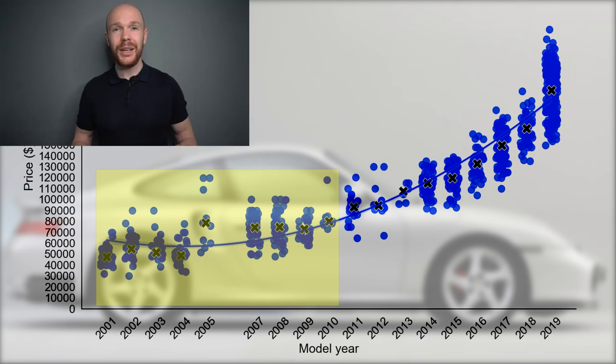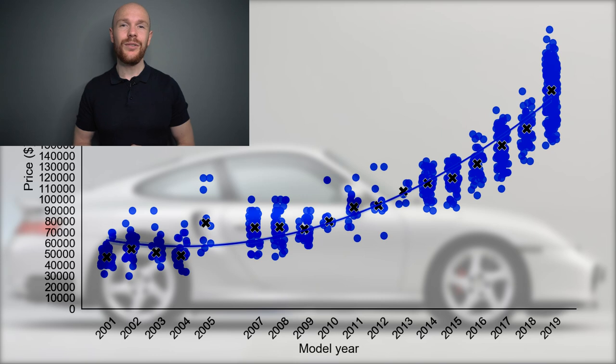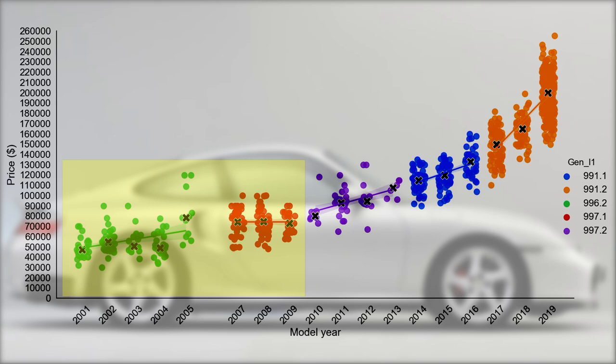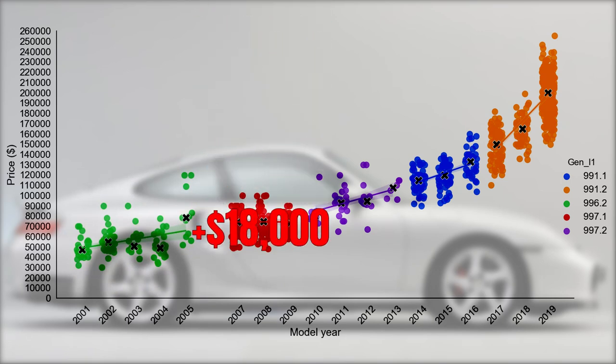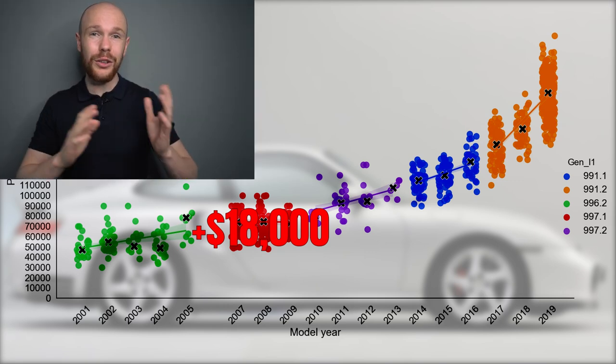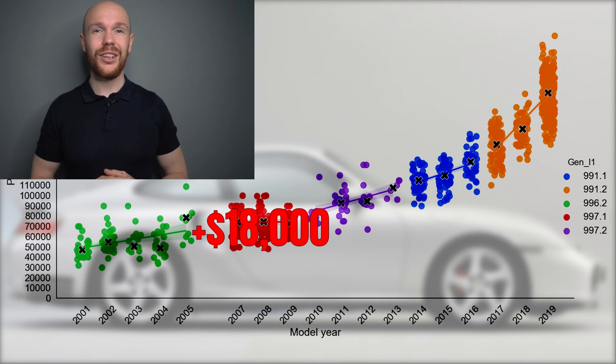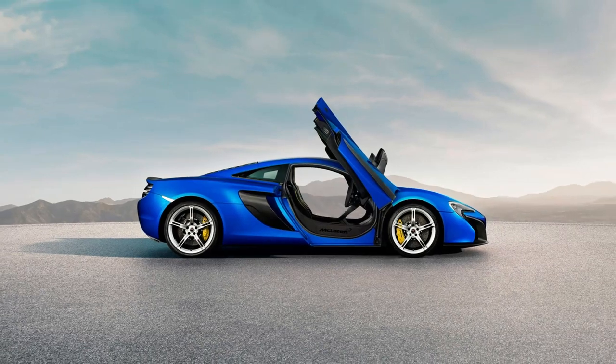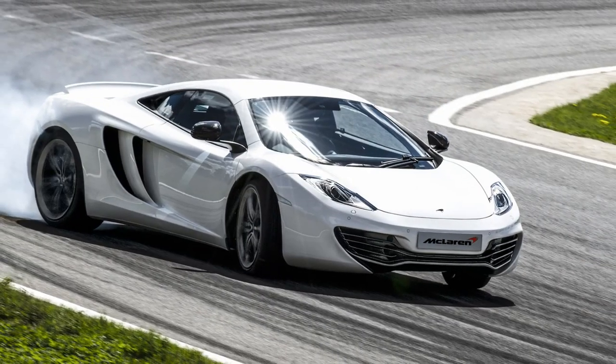We know this graph displays several 911 generations, so let's identify those with a color. From the 997.1 generation onwards, the curve is more or less flat. If we shift our focus to the 996, we can see that they are around $18,000 cheaper than the 997.1 — even though the curve is almost flat for the 997.1. The reason is that newer generations typically go for a premium compared to older ones, especially when there are major differences between generations. You can see the same in the McLaren market with the 650S and the 12C.